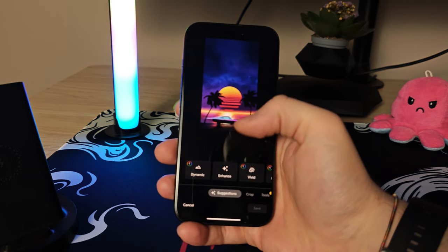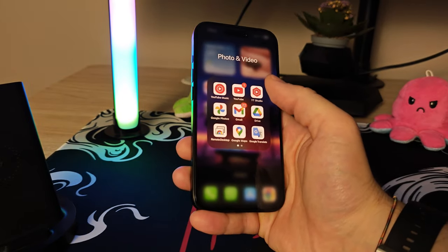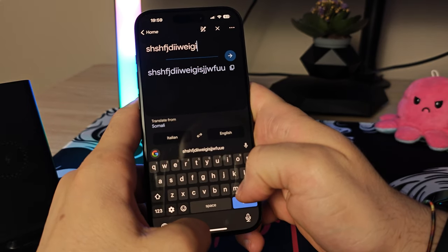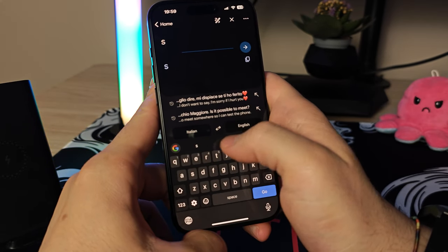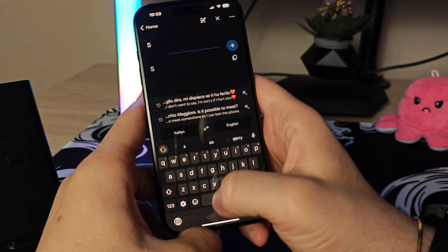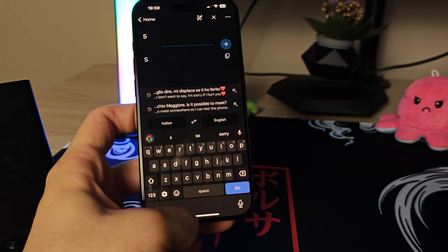One last thing about iOS software: if you're used to the Google ecosystem — Gmail, Google Drive, Google Photos — you're going to have some issues using them on iPhone. It's not that they don't work, they do work, but they're just a bit more limiting on iOS compared to Android. It's probably because Apple wants you to switch to their own apps and ecosystem. I've been using Google Photos and Gboard for a long time, and I hate to see them kind of limited in iOS.